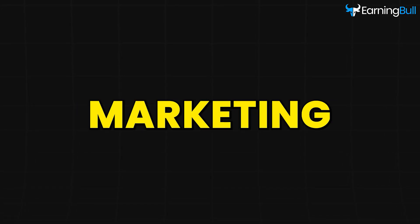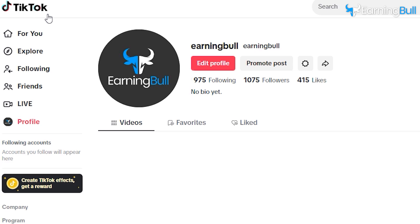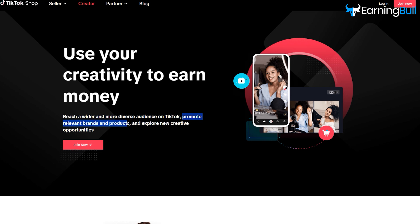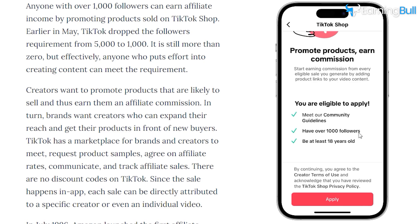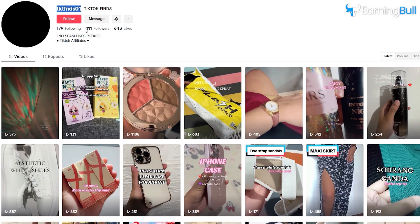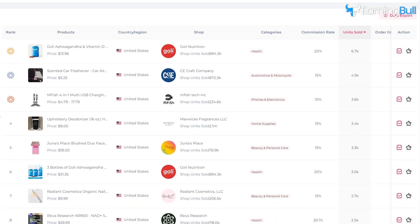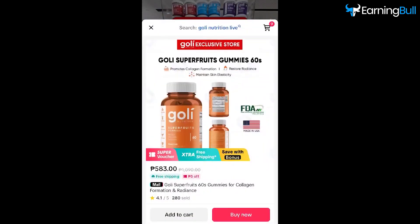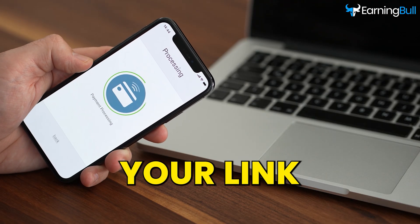Getting started with TikTok shop affiliate marketing is easier than you might think. First, make sure you have a TikTok account. If you already post videos on TikTok, you're halfway there. The next step is to sign up for the TikTok shop affiliate program, which lets you promote products, generate affiliate links, and track your earnings. If you already have more than 1,000 followers, signing up is super quick and can be done right through the TikTok app. But even if you have zero followers, you can still join TikTok shop as an affiliate by following a few extra steps. Once you're signed up, the next part is finding products people want to buy. TikTok shop makes it easy by showing you top selling products, and after that, it's all about creating fun videos and adding your product link. Every time someone buys through your link, you get paid.